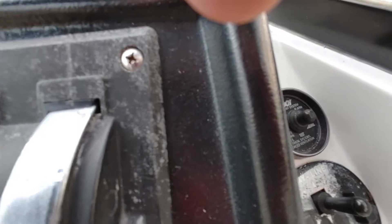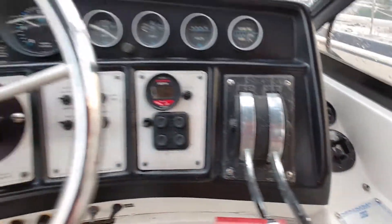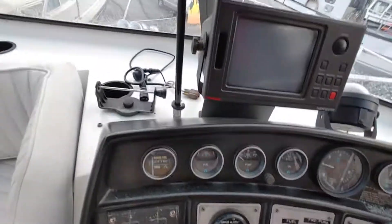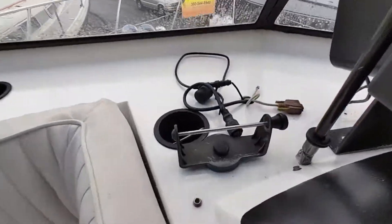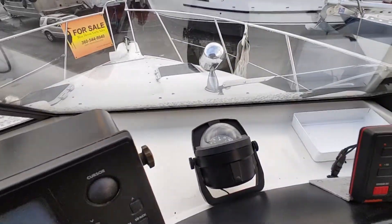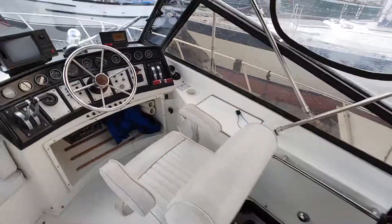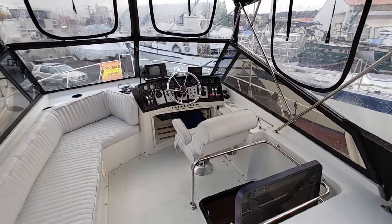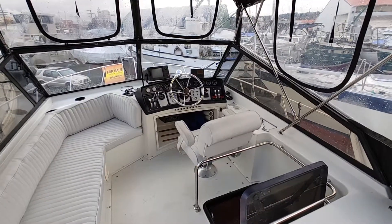It also comes with a Fireboy discharge system on the side. As you can see, everything is a little worn. There's also a compass. That is a tour of the exterior of the boat — now let's get into the engine room.